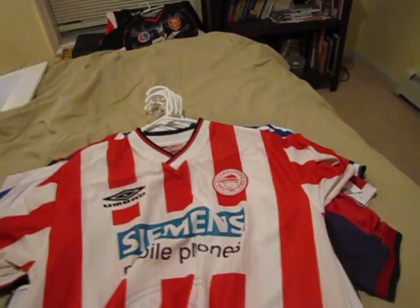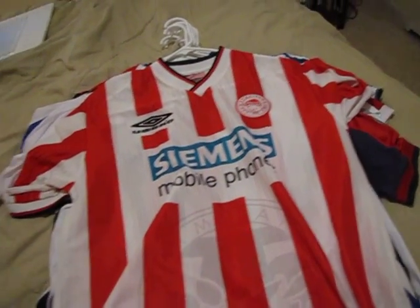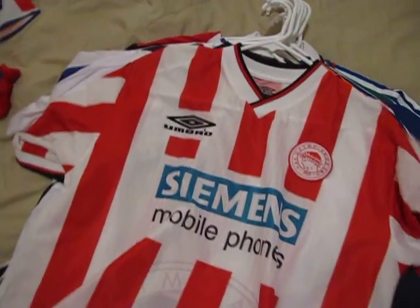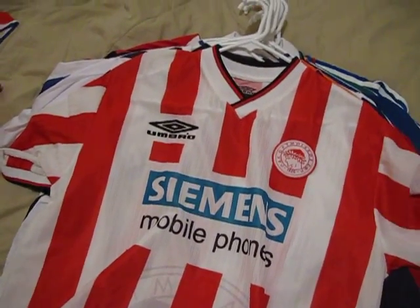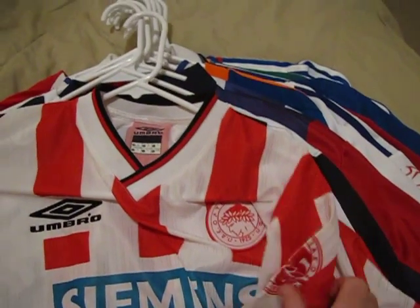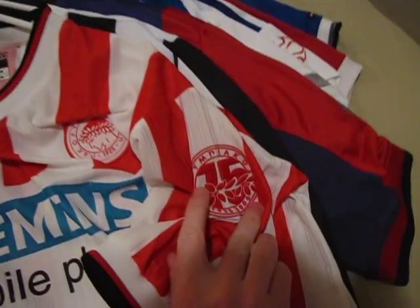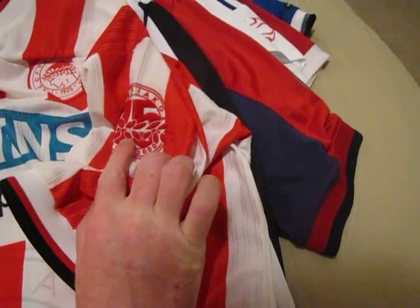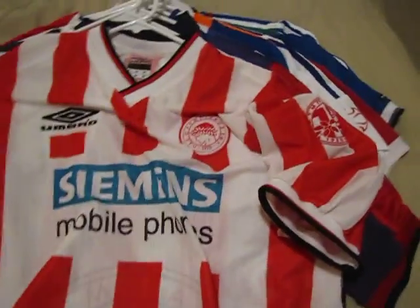Next is Olympiakos out of Greece. This shirt is from 2000-2001, and it's also a celebration year for the club. On the sleeve it reads 75 years — from 1925 to 2000. A really nice shirt.